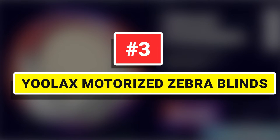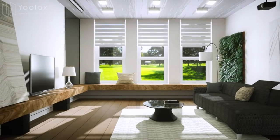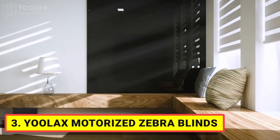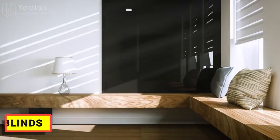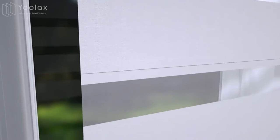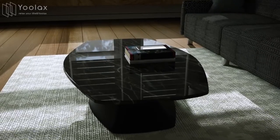Number three: the Ulax Motorized Zebra Blinds. The automatic blind is made of blackout polyester and sheer fabric, designed to provide privacy while still allowing light to enter the room. With 80% shading, the double-layer zebra shade combines alternating sheer and solid fabric bands with horizontal stripes. Using the remote control, you can adjust the density of indoor light and isolate the external line of sight to ensure indoor privacy.